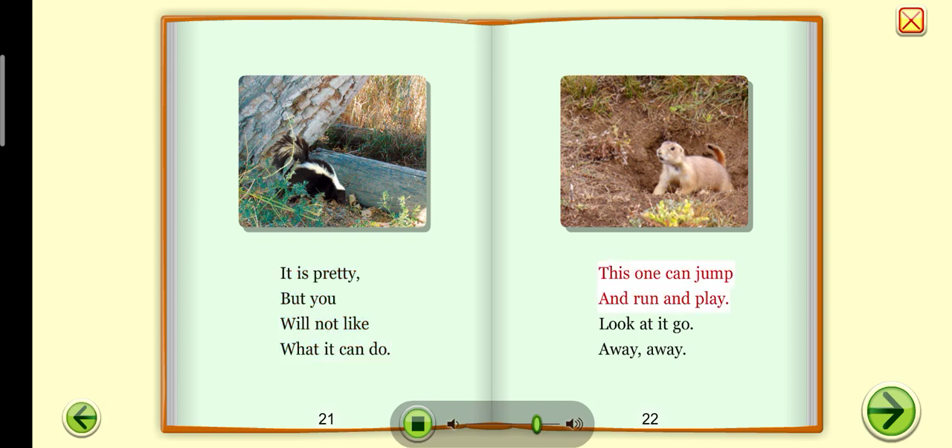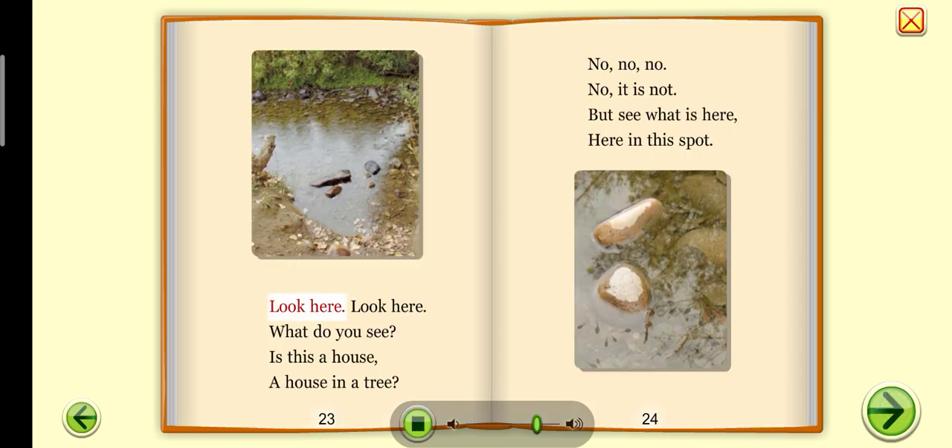This one can jump and run and play. Look at it go — away, away. Look here, look here. What do you see? Is this a house? Is this a house, a house in a tree? No, no, no — it is not.